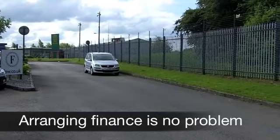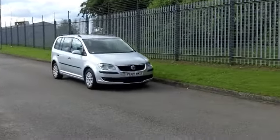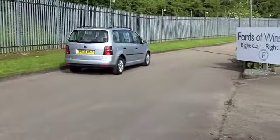Under the bonnet a 1.6 petrol engine which is responsive and pretty economical by all accounts. Inside you've got a very spacious cabin — it's an ideal family motor this.